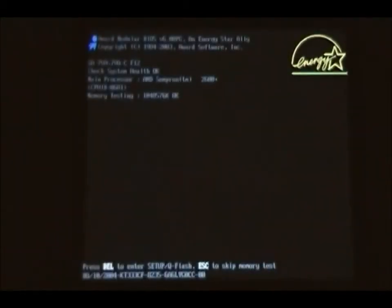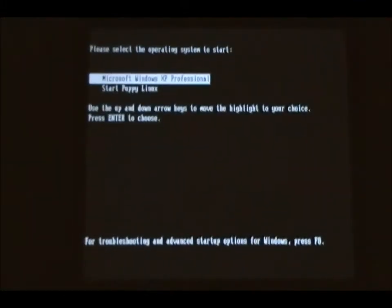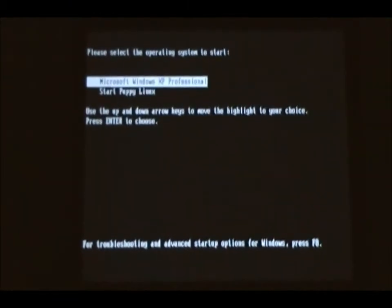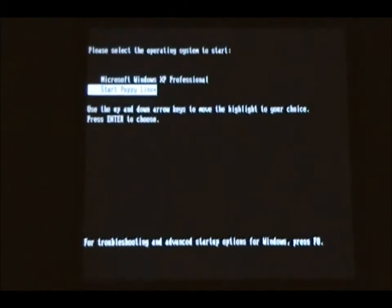So, without further ado, let's get started. There's the computer booting up. Now that we got into the dual boot menu, you can see there's Start Puppy Linux on the bottom and Windows XP on the top. So, I am going to try to press Start on the stopwatch and enter on the keyboard at the same time. Here we go!